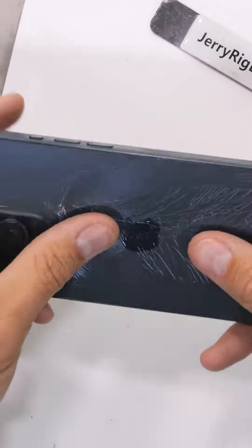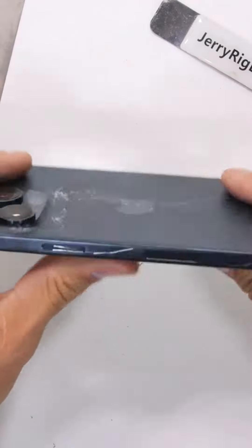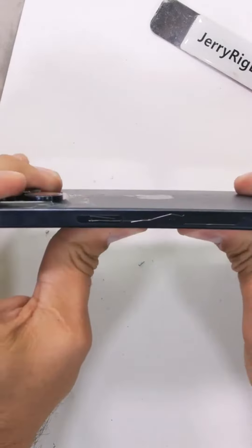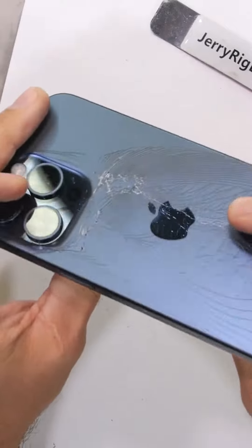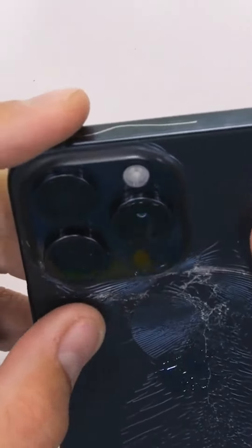I'm not sure if it's because the grade 5 titanium frame has nearly 3 times more tensile strength than aluminum, or half the elasticity, but the glass did not like being pressed or flexed by my thumb. That's crazy — on the first bend too.